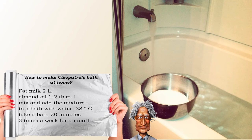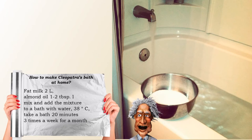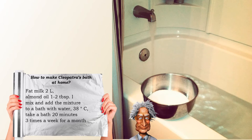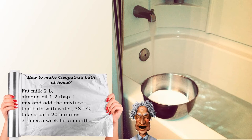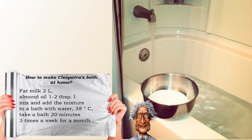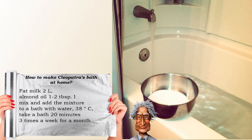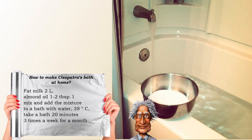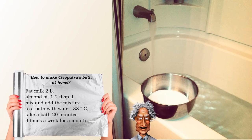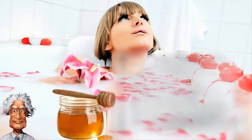Take a bath for approximately 20 minutes, three times a week for a month. After the bath, do not dry yourself with a towel — let the milk and honey soak into your skin. Milk perfectly moisturizes and softens the skin, making it soft and supple, smoothing wrinkles, and promoting rejuvenation and lightening of age spots. In addition, the milk bath has a calming effect, relieving stress and fatigue.